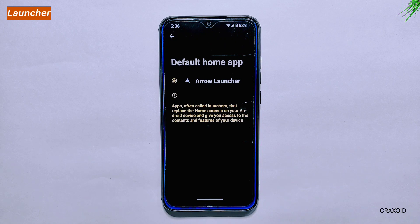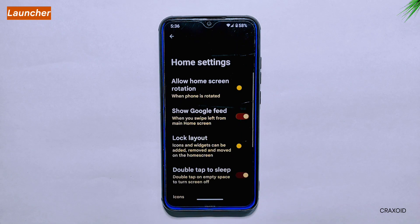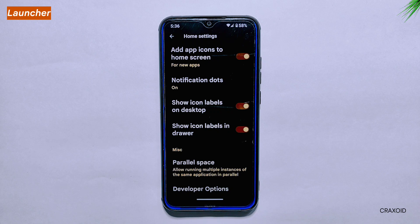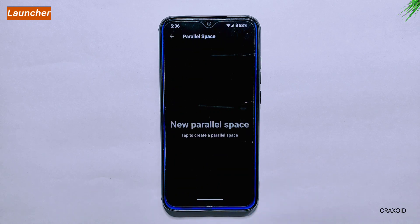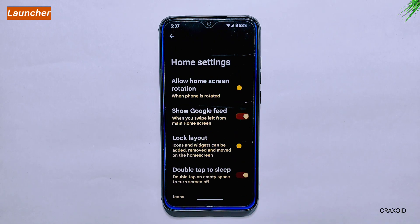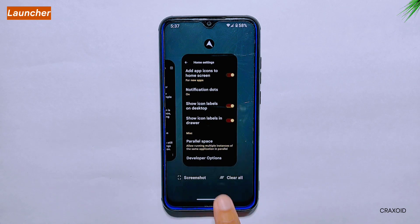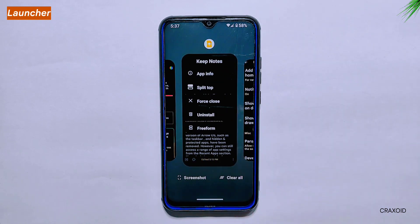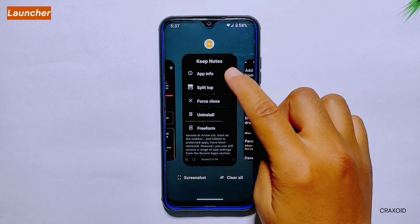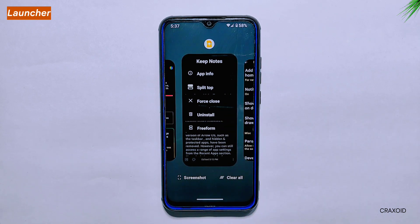Launcher. Let's talk about the launcher. The latest version of ROAS comes with Aero Launcher, which offers a simple and straightforward home screen with limited customization options. One great addition is the inclusion of parallel space, which is a rare feature among custom ROMs nowadays. Unfortunately, some features from the previous version of Aero AS — such as the taskbar and hidden and protected apps — have been removed. However, you can still access a range of app settings from the recent apps section, including app info, force close, split screen, uninstall, and even free form mode for certain apps.